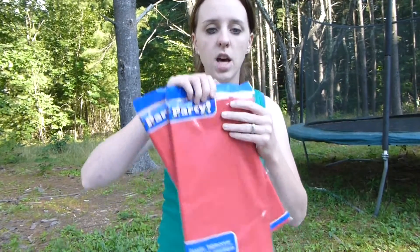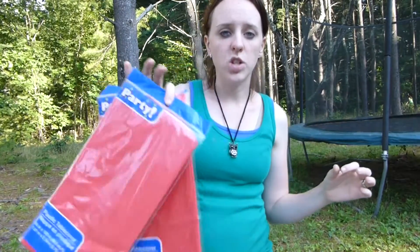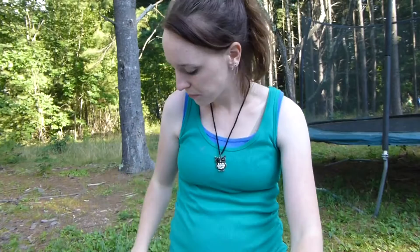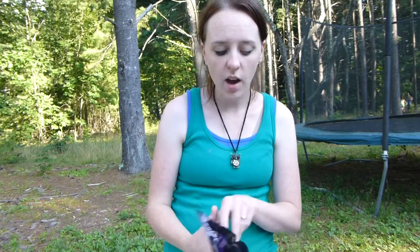I got tablecloths because we're doing a big family yard sale and my mom wanted to put tablecloths on the tables just to make it look nicer. When I went into Dollar Tree I was surprised — they had all the Halloween, fall, harvest kind of stuff out. They had a lot of nice stuff but I didn't want to buy too much since Halloween is still so far away and we have so much Halloween stuff already.